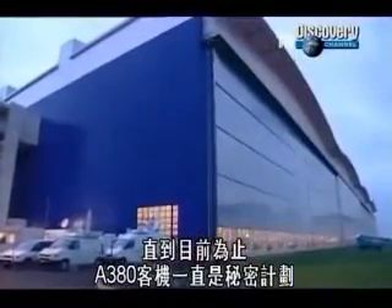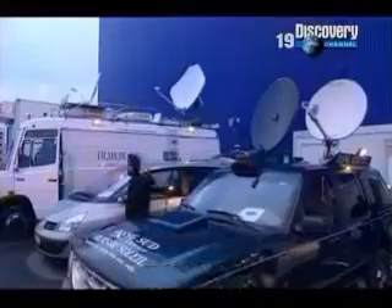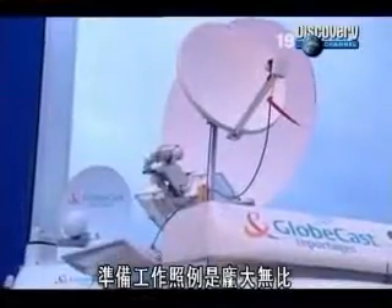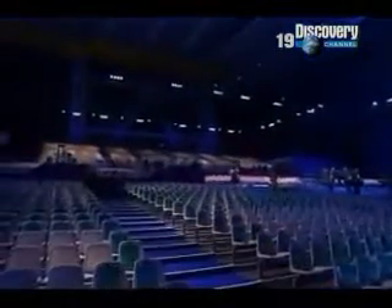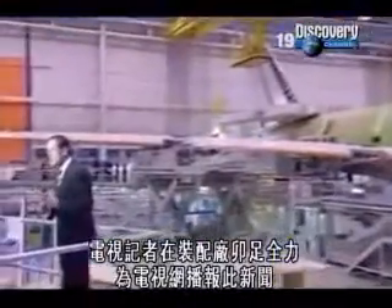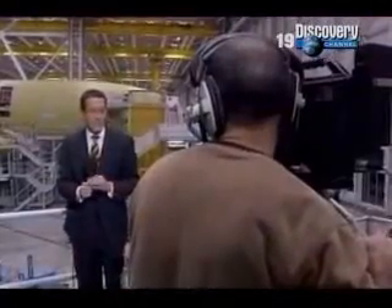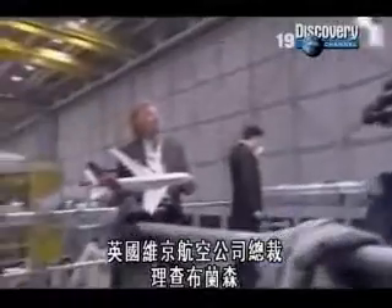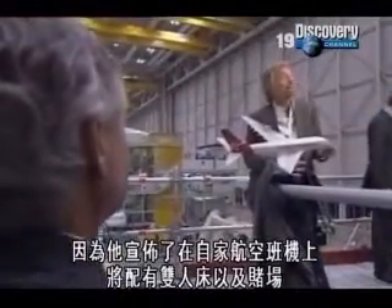Until now, the A380 has been a private project. Today it goes public. As usual, it's a massive undertaking. Inside part of the final assembly line, seating for 5,000 guests has been installed. In the equipping hall, TV reporters are hard at work, feeding the story to the networks. Richard Branson, head of Virgin Atlantic, has grabbed the headlines with news of double beds and casinos in his planes.